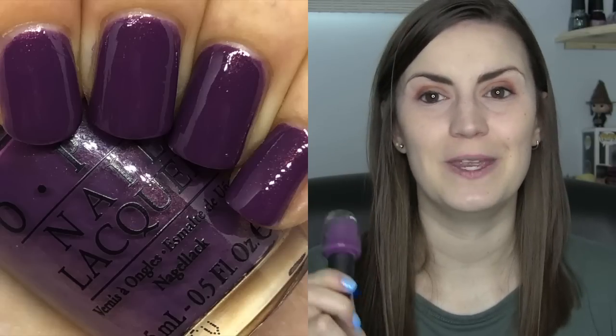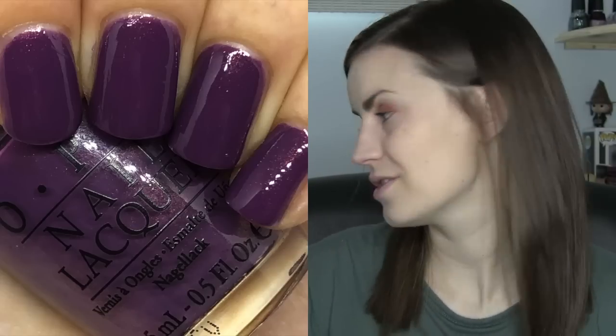'Dutch You Just Love' must be from the Holland collection — that's my guess. Even though I'm living in Europe, my European geography is not that great, so please correct me if I'm wrong. That was Dutch You Just Love by OPI, two coats.